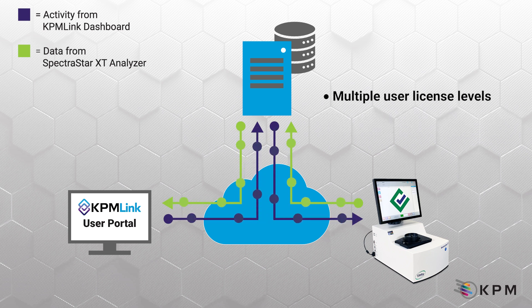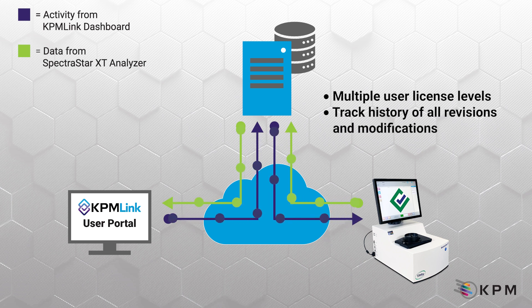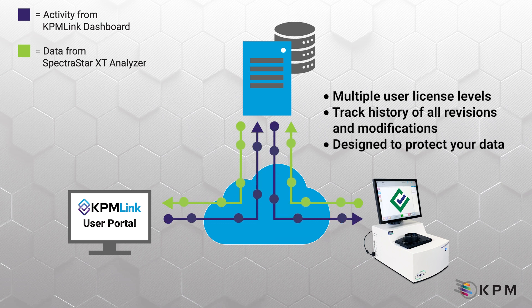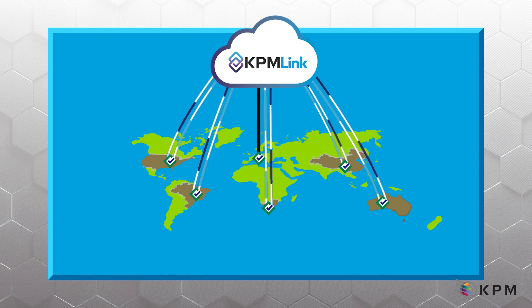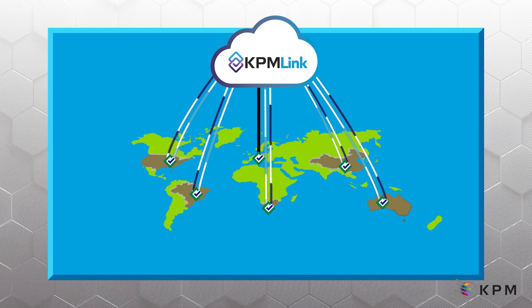KPM-Link offers several user roles, from view only to full administration control. It also tracks the history of all revisions and modifications of critical fields. The closed-loop KPM-Link server is designed to protect your data.